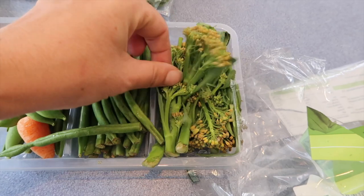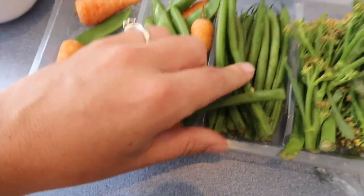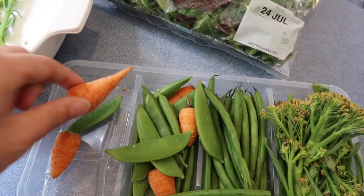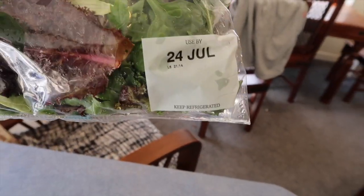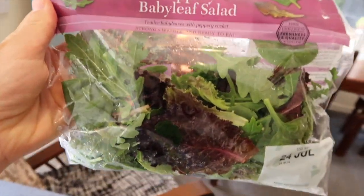It was 40p reduced from two pounds. I think they're getting past the point that I'd bother using them, so I'd probably get rid of them. But as you can see the green beans and the sugar snaps — carrots doing absolutely fine. It's the 25p salad with the 24th on it; it's now the 28th. So that's the update so far. I'll do another update and we'll see how it's getting on tomorrow.